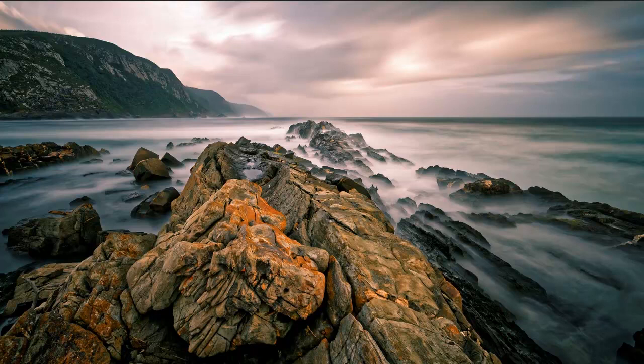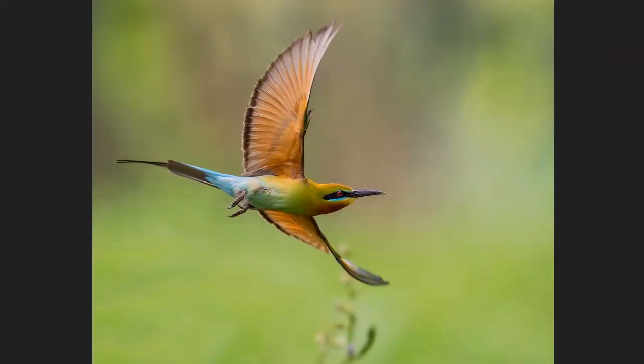Moving on to our second contestant — this is a breathtaking image. I love bird photography and I've been lucky enough to travel to fabulous parts of the world to see these birds. This is a blue-tailed bee-eater — the bee-eater family is very big. You see them in Africa, in Sri Lanka, all over the place. They sit on prominent perches and are relatively easy to shoot when static.